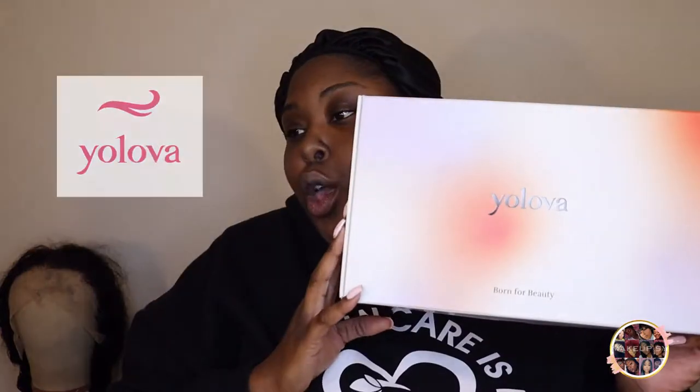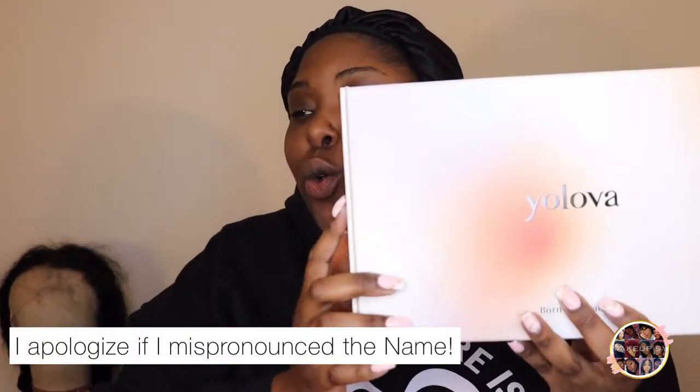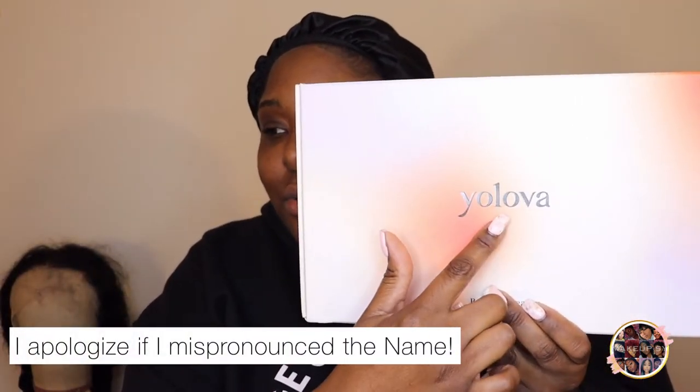I'm not going to say too much in this video — this video is all about hair. That whole 'where have you been, what's going on' is for another time and another video. I was sent a wig by YoLava — YoLava Hair. I'm just trying to make sure I'm saying it right: YoLava, or YoLava — whichever one it is.